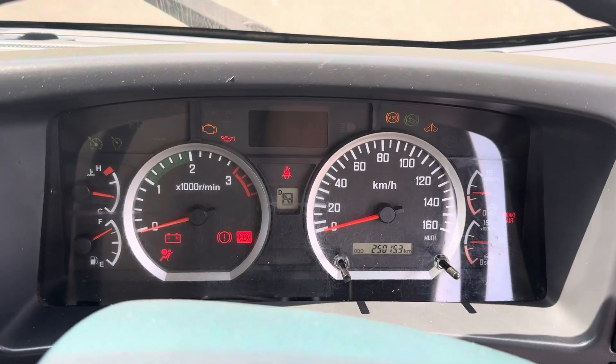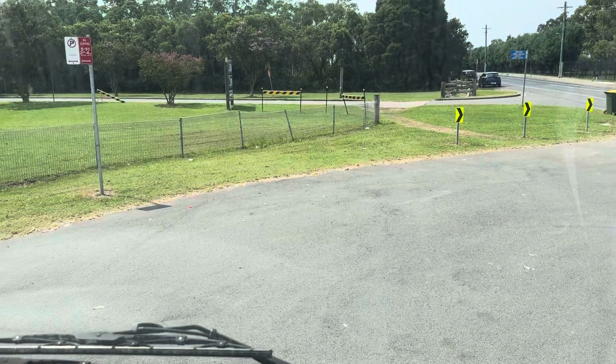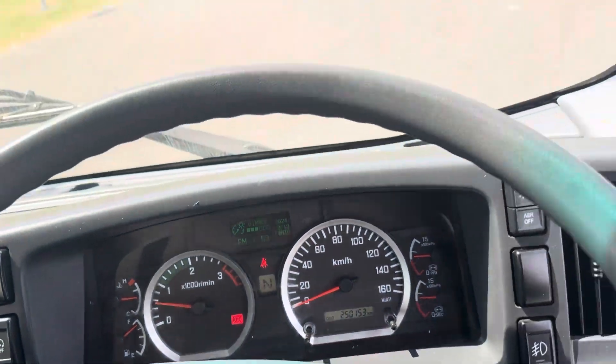250,000 kilometres. Screens all good, no lights on the dash.